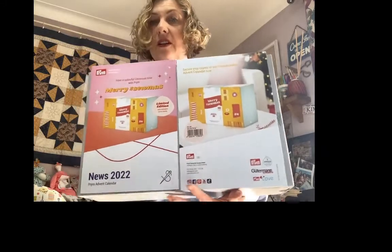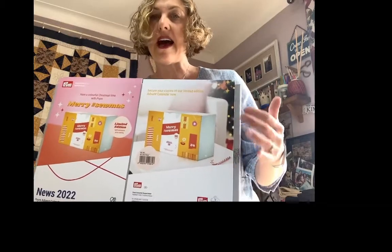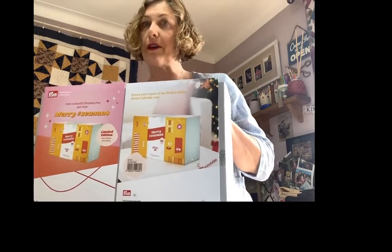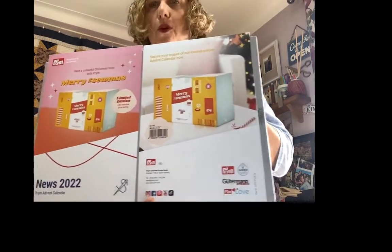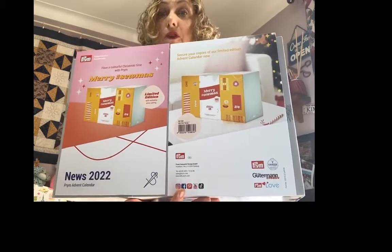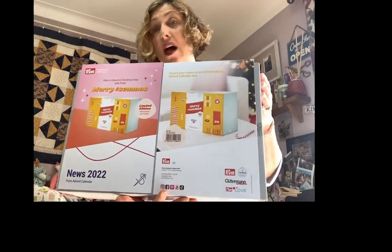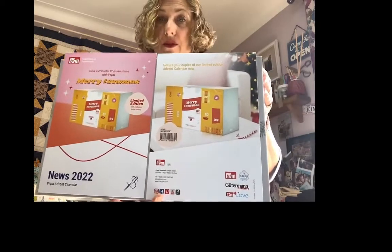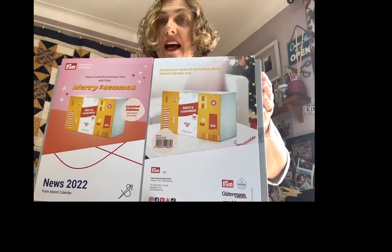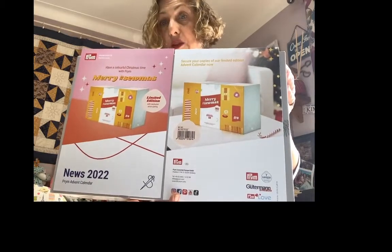This is the size of the box. The outside of the box will have some wonderful deco, very contemporary, and each of the boxes will include 24 doors to open. Inside those 24 doors you will have 24 high quality products. Now, who are Prim? Prim have been around for 12 generations and anybody who knows me knows that I really like their products. They're excellent quality and I just know that this particular advent calendar is an absolute must for every sewing enthusiast out there.